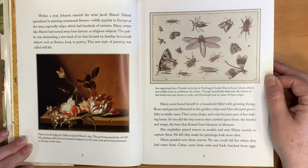Maria soon found herself in a household filled with growing things. Roses and peonies bloomed in the garden. Tulips and lilies drooped gracefully in studio vases. Their scent, shape, and color became part of her waking hours, as did the tiny insects that crawled upon them — the beetles and wasps, the bees that floated from blossom to blossom. Her stepfather prized insects as models and sent Maria outside to capture them, feeling they made his paintings look more alive. Maria puzzled over those insects. No one could tell her where they had come from.